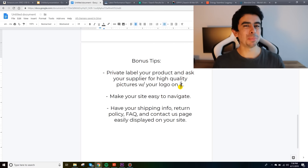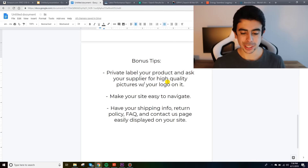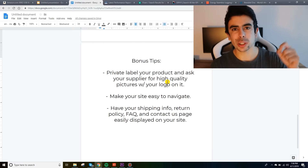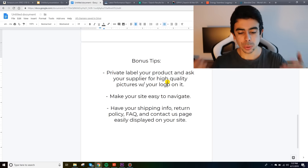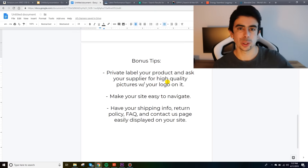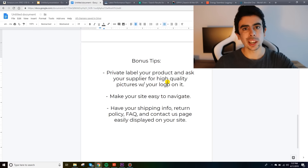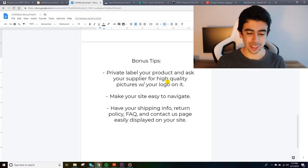A bonus tip is to private label your product. I've been doing this with all of my products, and the manufacturers who private label for you are often very willing to provide new images with your logo on them. This saves you a ton of money on product photography and time, because you don't have to find a photographer — your manufacturer does it for you. This has worked really well for me with my current brand.